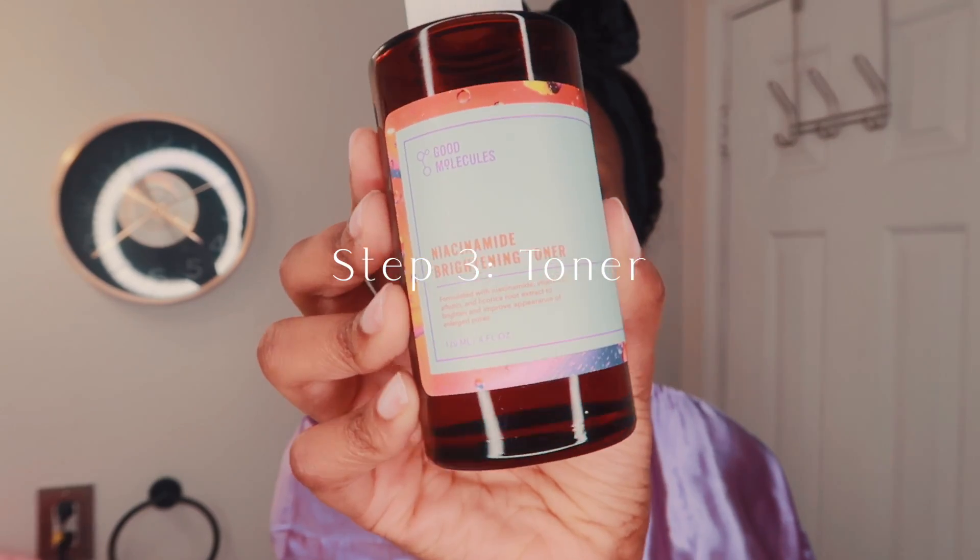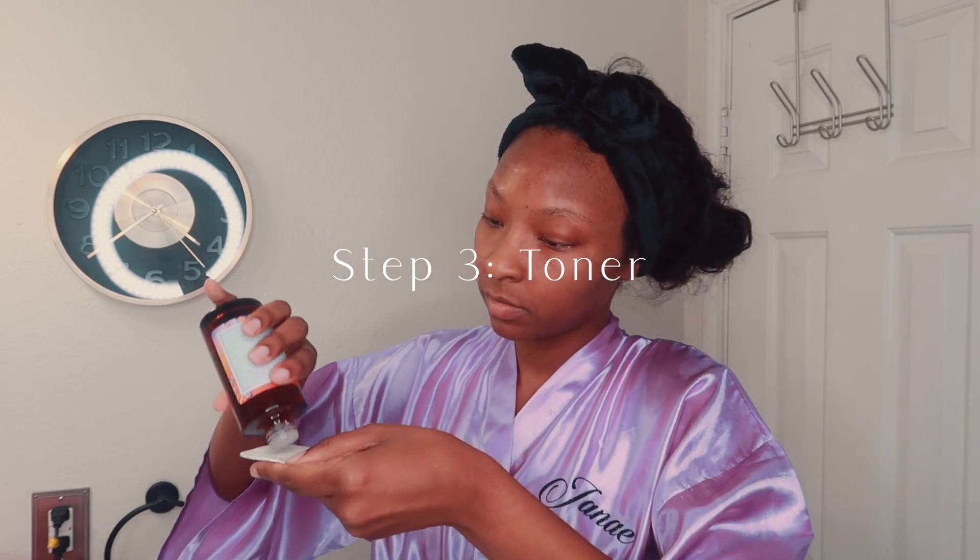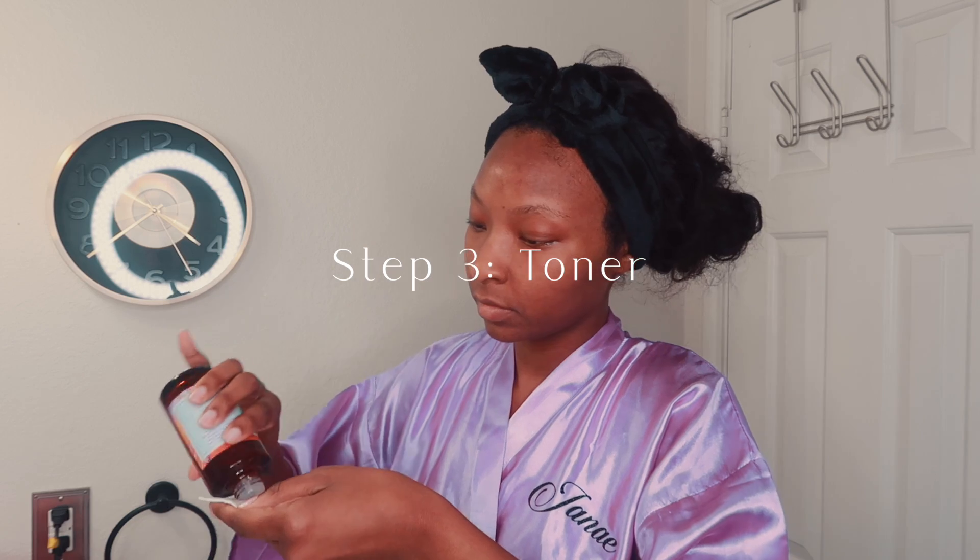Once I'm done, I wash the cleanser off my face. I know this sounds weird, but I like to pat the excess water off my skin with a paper towel — it just feels more gentle to my skin. Once my face is just damp, I go in with my Good Molecules toner. I love this toner. I just started using it recently and I've noticed that my pores look smaller and my skin tone has evened out quite a bit. I like to pour it on a cotton pad and spread it on my face.